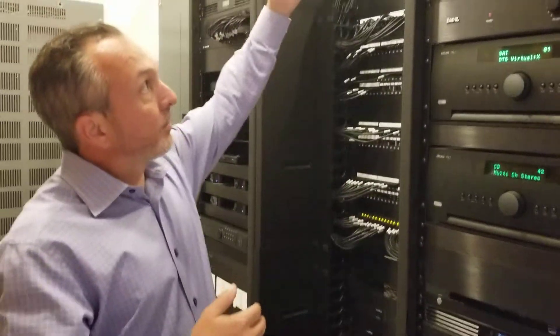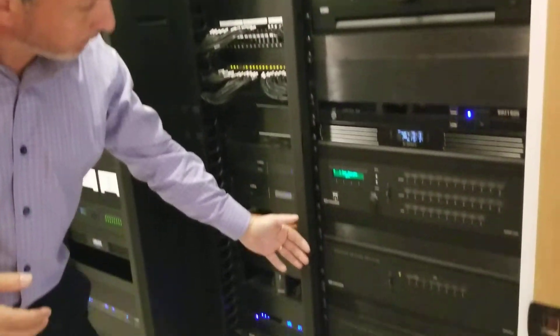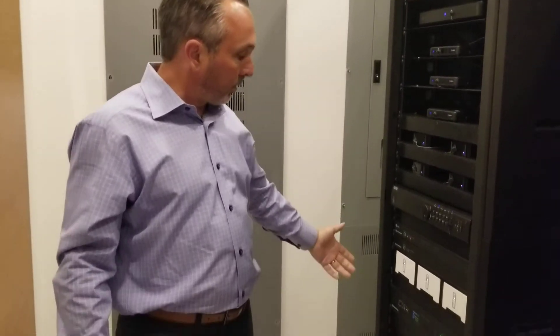From here we have network, amplification, surround sound processors, we've got house audio amplification, we have source devices from DirecTV, Apple TV, Sonos, and others.